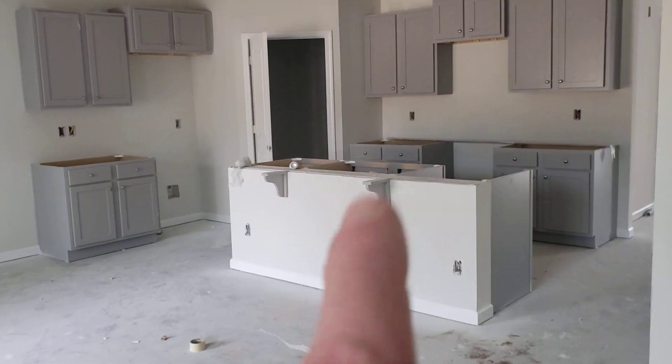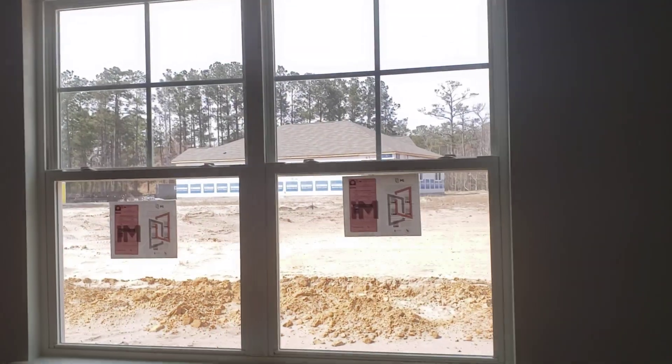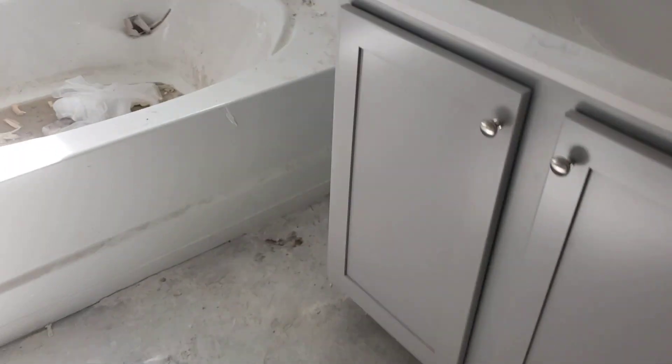Over there is the pantry. Over here is the master bedroom - there's the windows, there's the view, plenty of outlets, entrance into the master bath. Double vanities. There's the tub - that's what I'm talking about - with a window right above it. Maybe a little TV right here, but there's no outlet so probably not.